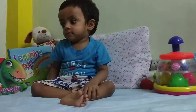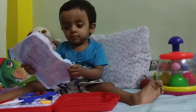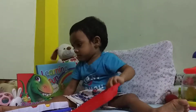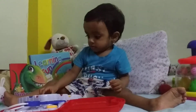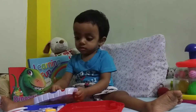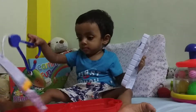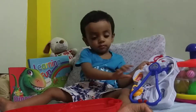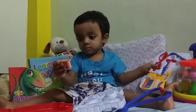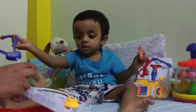Vian is here and we've unboxed his first doctor set — let's see him play with it. Vian turns one and a half tomorrow and he can be exposed to a lot of new games and toys. And he's found the box, which he's attracted to. That's a stethoscope, Vian.